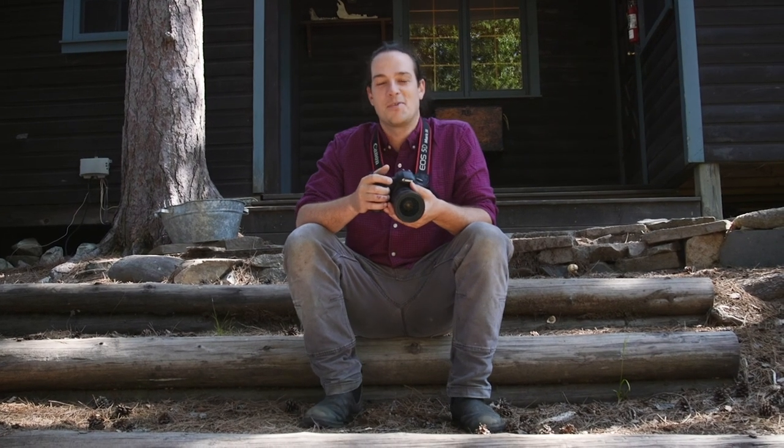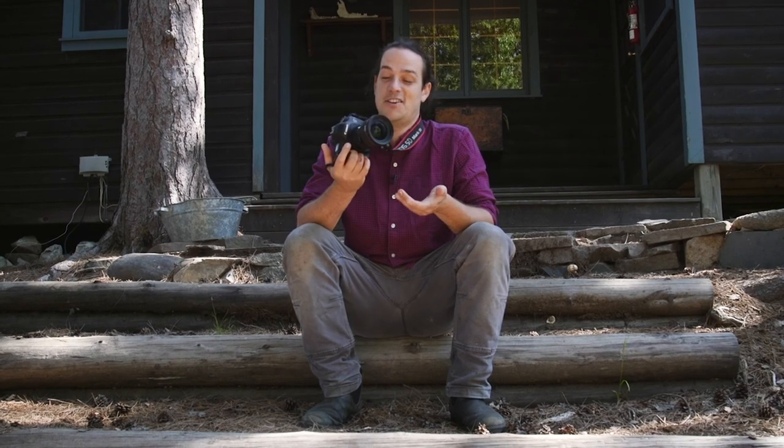Hey, welcome back to Northwaters. I'm Eric, a Program Director at Langsgib, and today I'm going to be sharing some tips to help you take better pictures on trail.